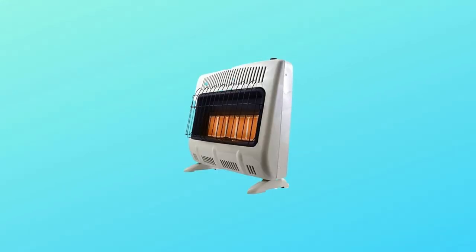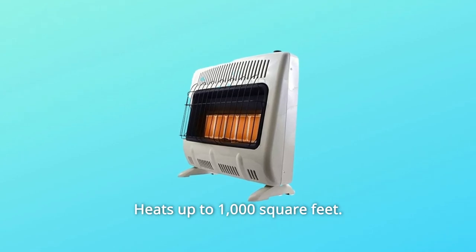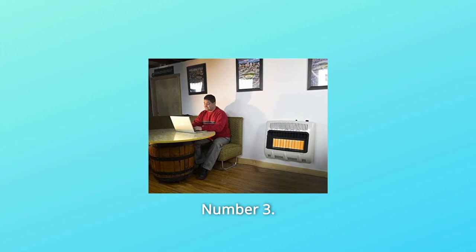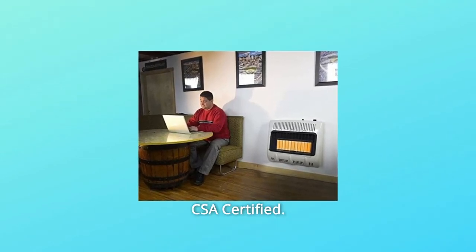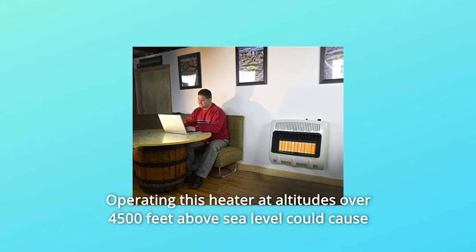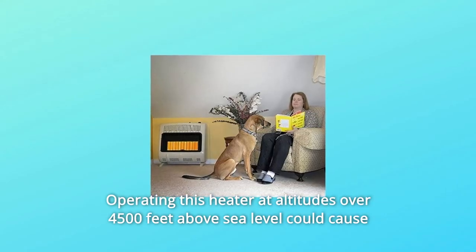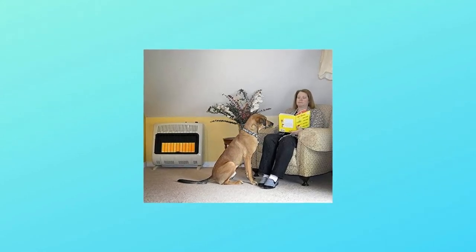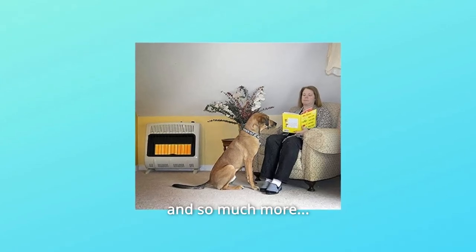What makes this product a smarter choice? Number 1: 30,000 BTU natural gas heater that heats up to 1,000 square feet. Number 2: radiant heat burner. Number 3: automatic low-oxygen shut-off system, CSA certified. Number 4: operating above 4,500 feet altitude could cause the pilot to shut down the heater. Number 5: thermostat, legs, and wall-mounting hardware included — and so much more.